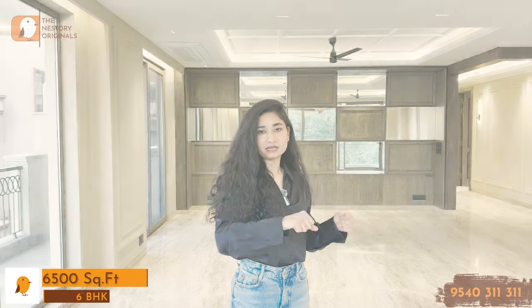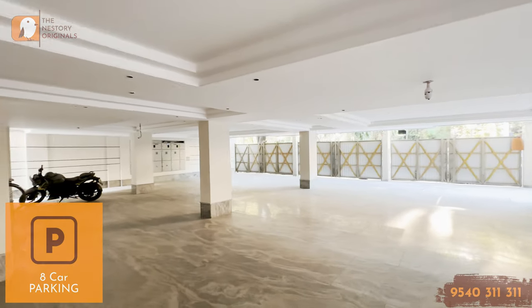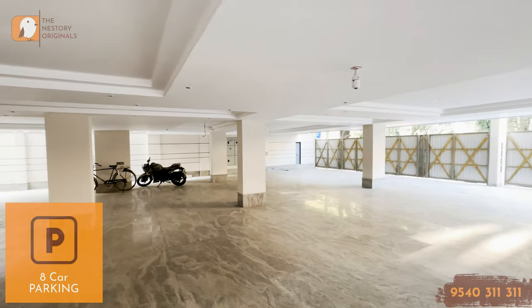We were looking forward to getting this entire floor covered because it's a very good location — absolutely a main road property, and you get direct road access. At the same time, what you have seen is a whole 6-bedroom apartment within 6,500 square feet. You also get 8 car parking with this whole floor — there are 8 cars that can be parked in the basement area of this flat.